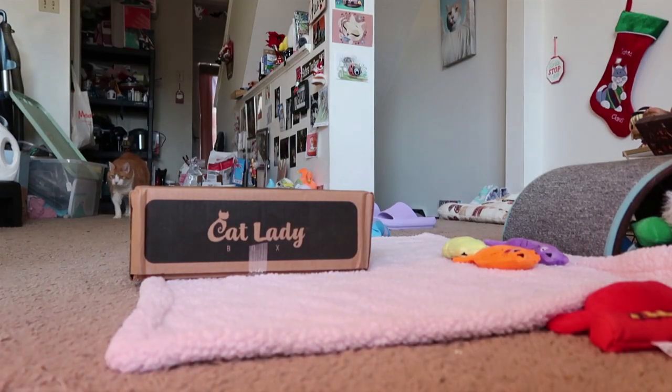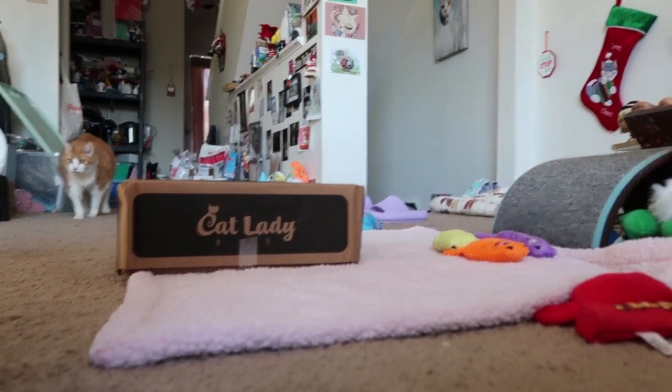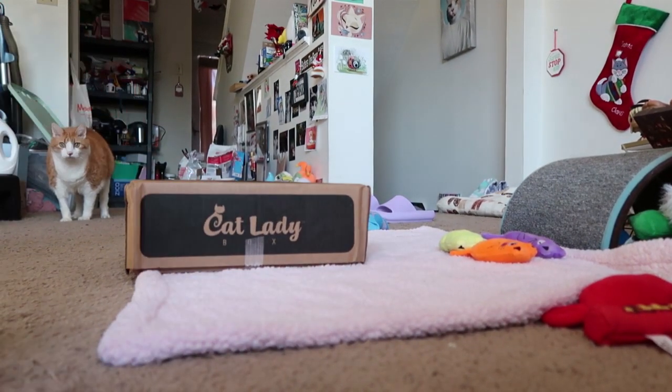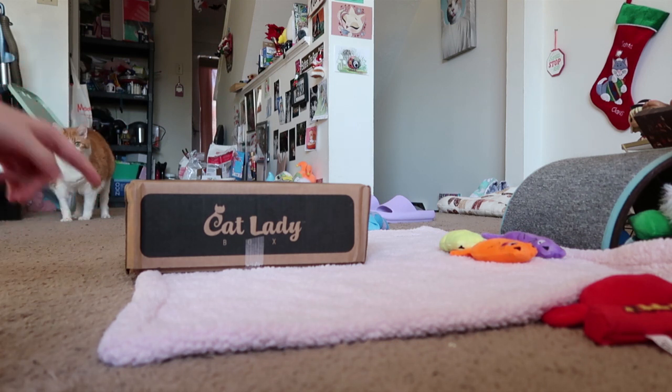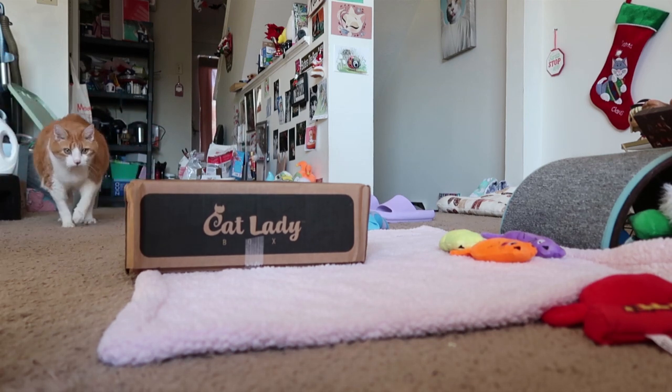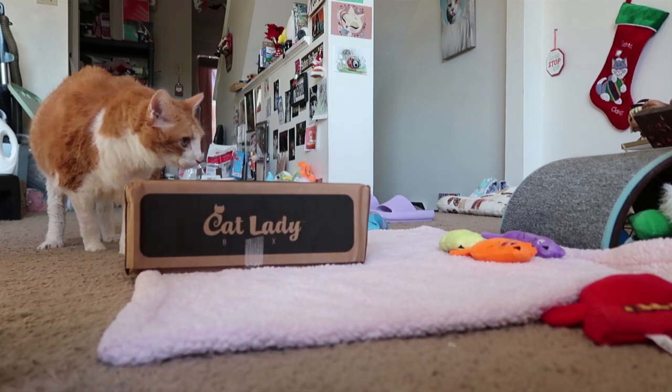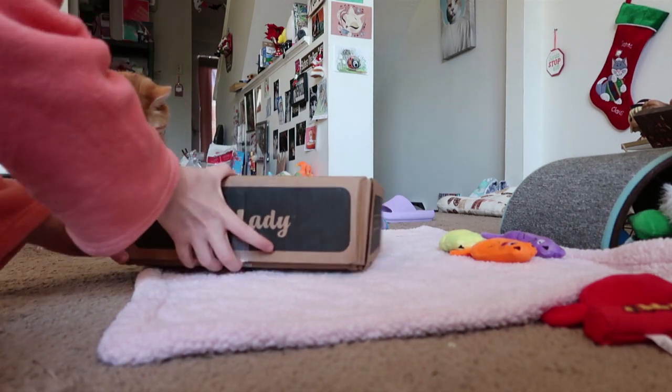It's the box of happy! Look, the box of happy. It's like, I want food. Come here! Lookie, it's the box of happy! What's in it? Let's see.